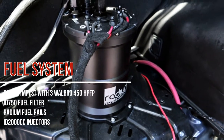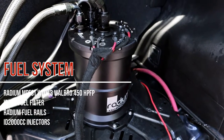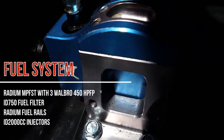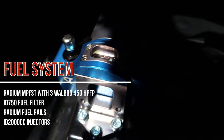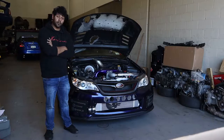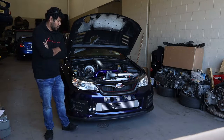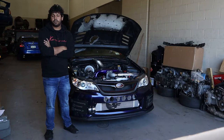Fuel system wise, it's got a pretty much basic setup. It's an AM340 in-tank pump feeding a Radium fuel surge tank with 3 Walboro high pressure 450s and number 8 feed all the way to the front feeding 4 ID2000cc injectors.